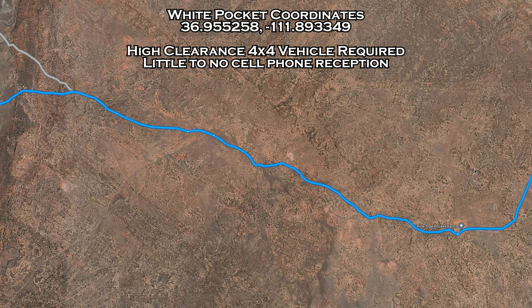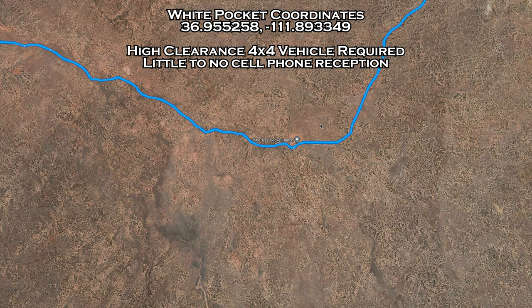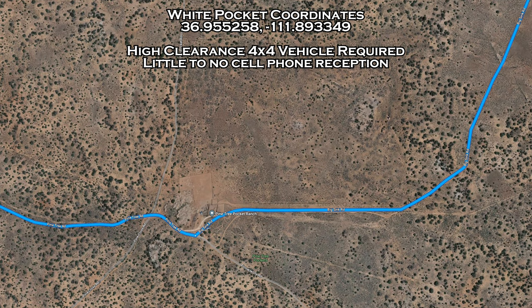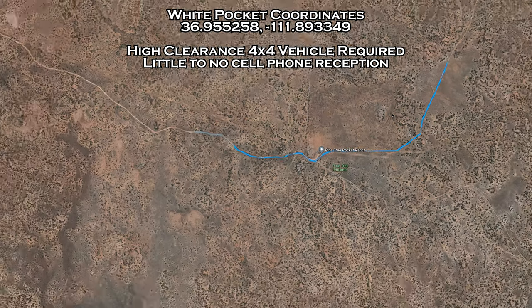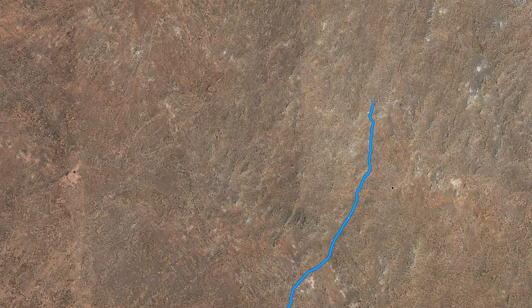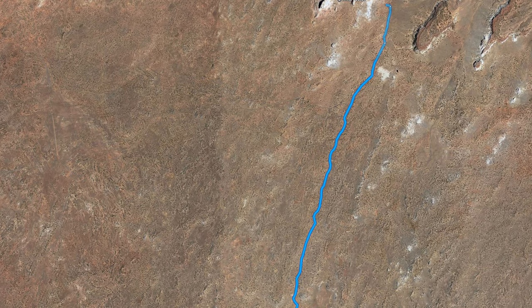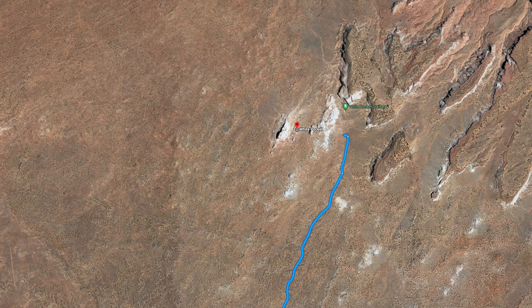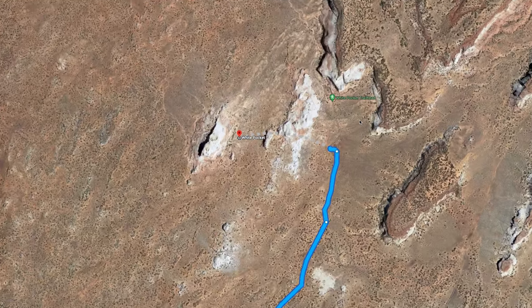There will be a sign saying White Pocket with an arrow, so if you see this, you're going in the right direction. The road will become very deep sand, so a 4x4 high clearance vehicle is a must to travel to White Pocket. There is not much cell service on the whole entire trail, so I'd recommend coming with a friend in another vehicle just in case your vehicle gets stuck in the sand. The Big Sink Road leads to White Pocket Road — take this road for about five more miles and you will finally arrive.